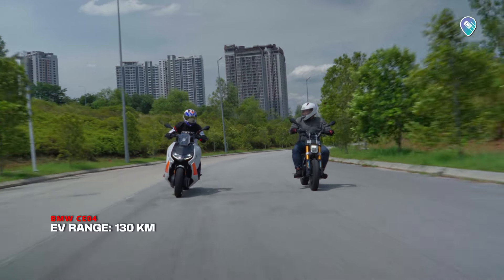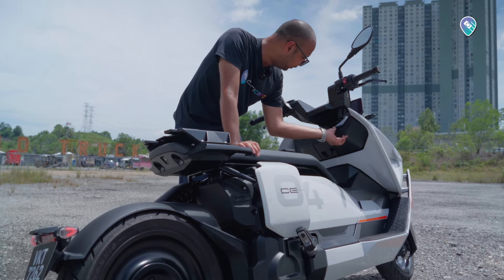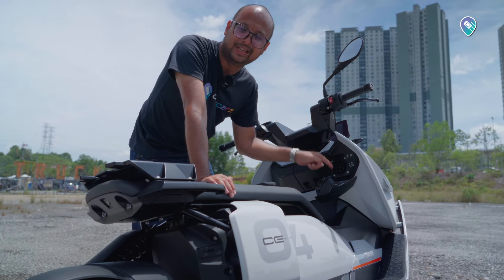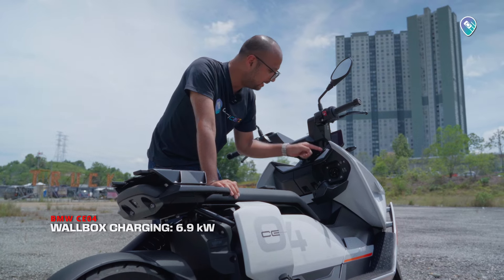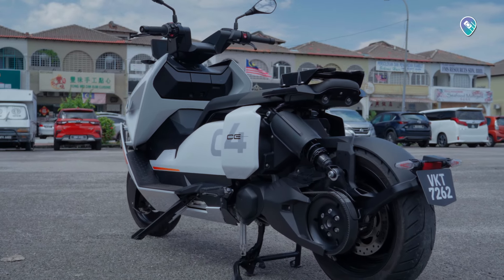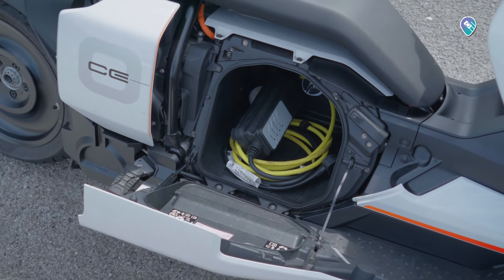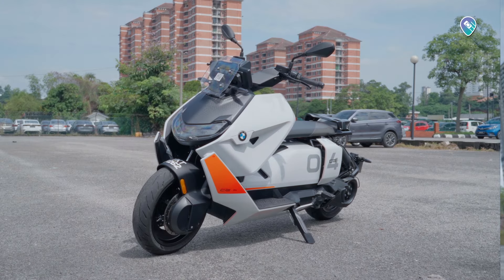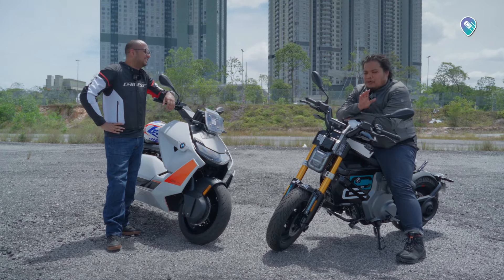The CE04 offers four selectable ride modes: Road, Dynamic, Rain, and Eco. In Eco mode, BMW touts a minimum range of 130 km on a single charge. For charging, the CE04 comes equipped with a Type 2 AC charging port compatible with existing wallbox chargers. At 6.9 kW charging rate, it goes from 0-100% in just 1 hour 40 minutes. In a pinch, the three-pin charger stored underneath will fully charge the battery in about 4 hours 20 minutes, dispensing 2.3 kW.